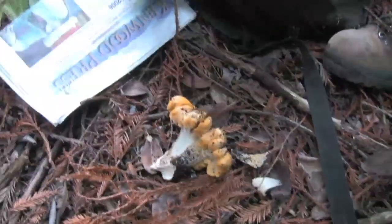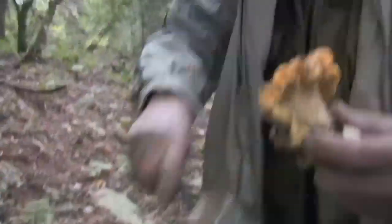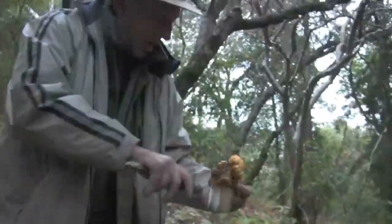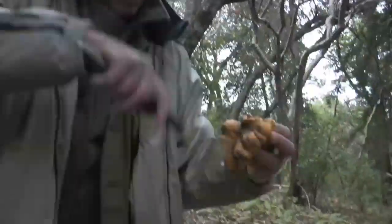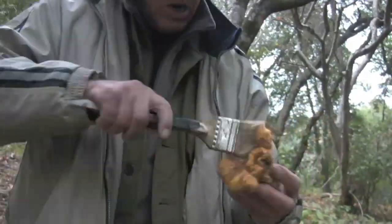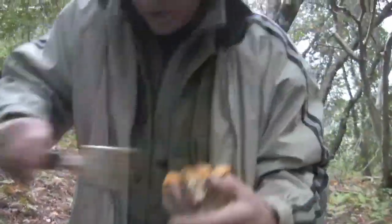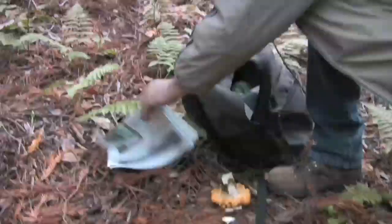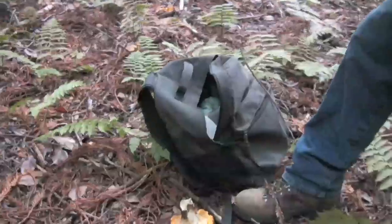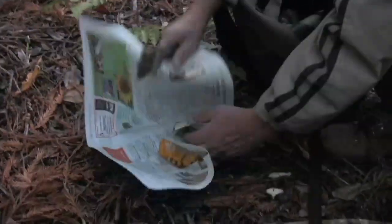We found our first little goldie of the day. You brush them off as Bob is doing — that way your cleaning is much easier later. Then we wrap them in newspaper to keep them from transferring their dirt to each other. And when they rub against one another, they go squishy really quickly and start to go soft.